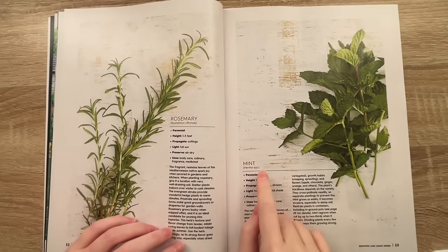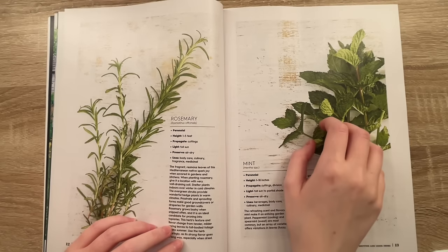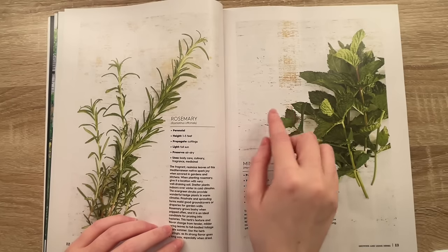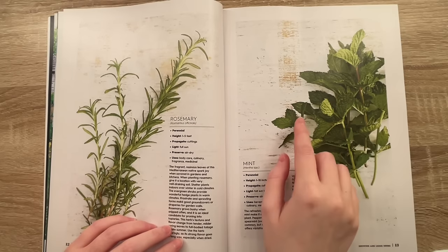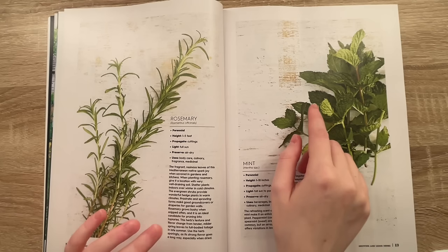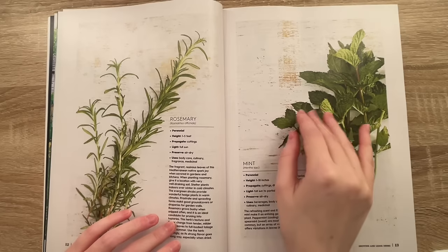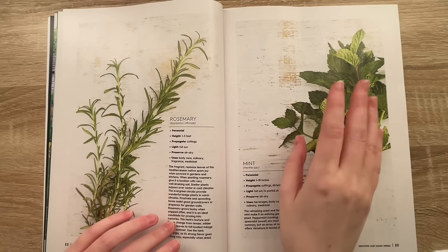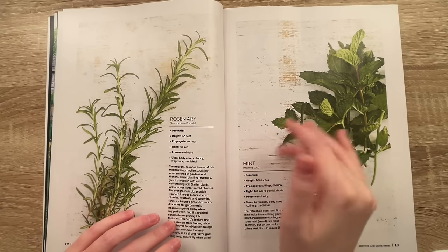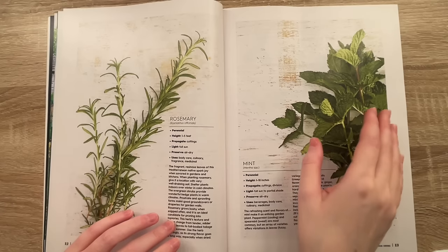Mint is also one of my favorites — it's one of my favorite teas to have. I do like tea, but I don't like floral tastes and a lot of teas are floral, so I love mint. I also love to have tea with my dessert at the end of the night. And if you have like a chocolate dessert with some mint tea — oh my gosh, it's the perfect combination to wash that dessert down with some warm mint. So good.